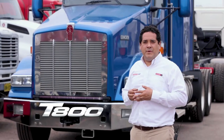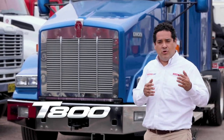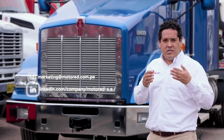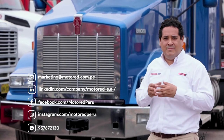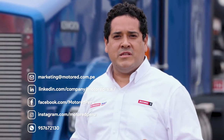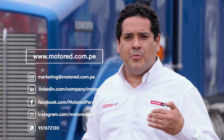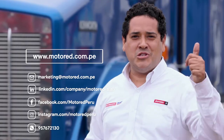Esto ha sido un resumen del T800 2020 Euro 4, el todoterreno de Kenworth. Los esperamos en nuestras oficinas de Lima y sucursales a nivel nacional. También puede visitar nuestra página web en www.motorrad.com.pe. Gracias, los esperamos.